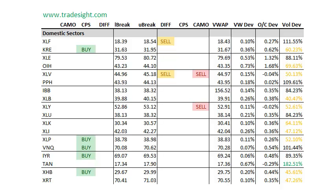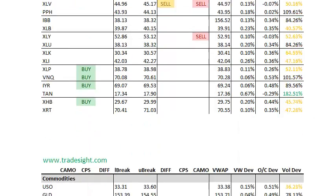The domestic sectors are kind of a mixed patch. We do have some buy indications here that are the stronger CPS variety, which is always interesting. But we do have some offsetting sell signals here, so depending on what you're looking at there is either strength or weakness. Right now there's really no clear indication from our overall domestic sectors.